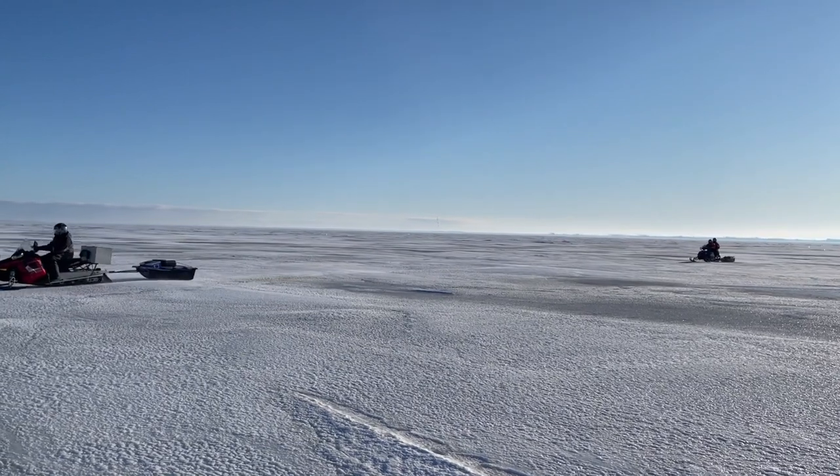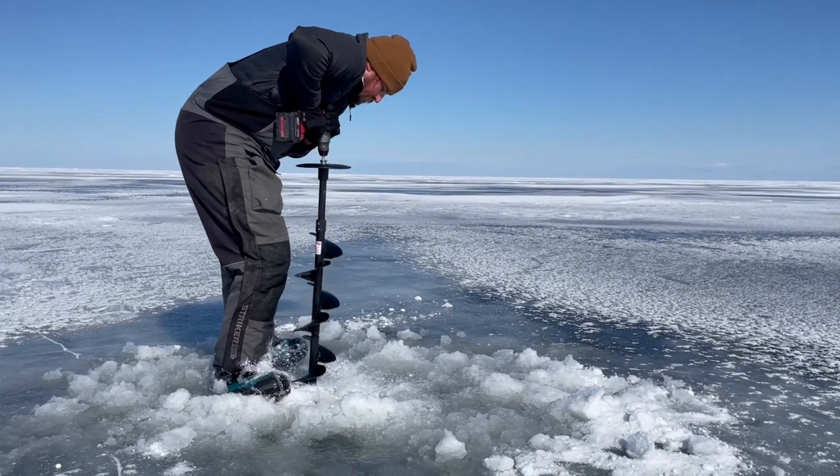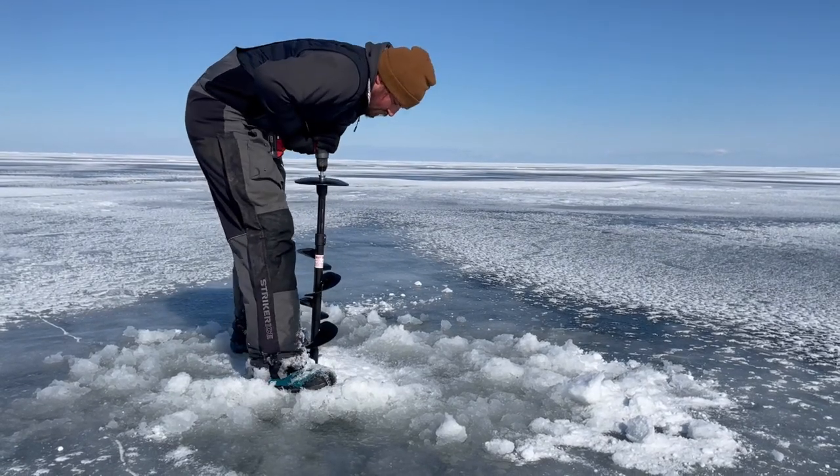We're out here today sampling on Saginaw Bay of Lake Huron to help understand what happens on the Great Lakes during the time of year when we're not out working on boats. We spend a lot of time and energy sampling and monitoring the lakes from April to October. We know very little about what happens the rest of the year and how it might impact the open water season.